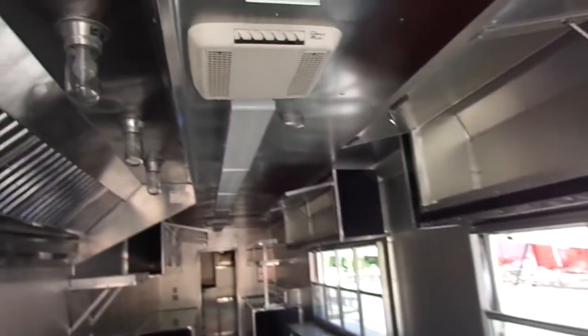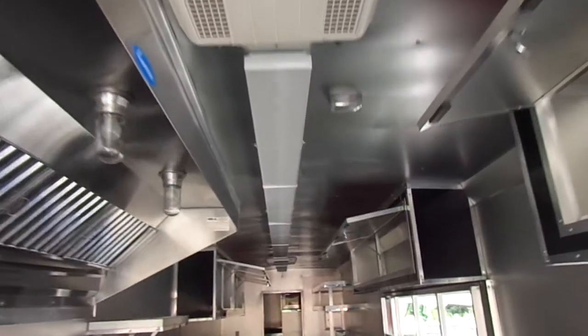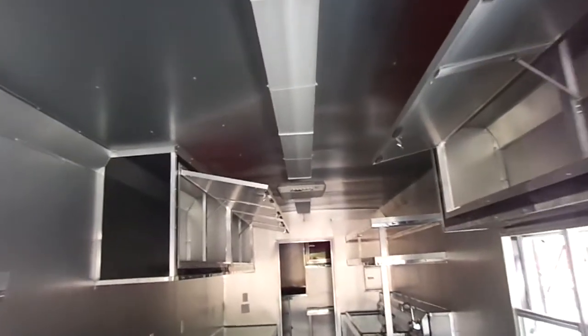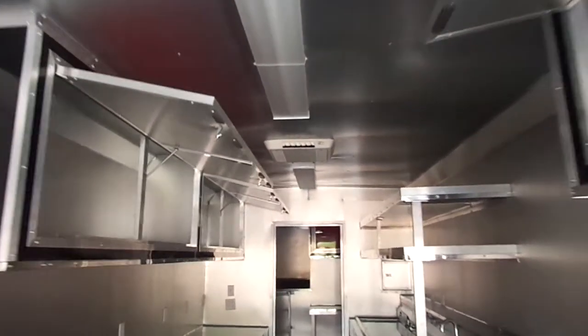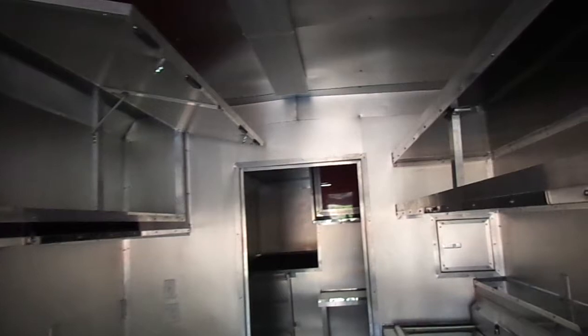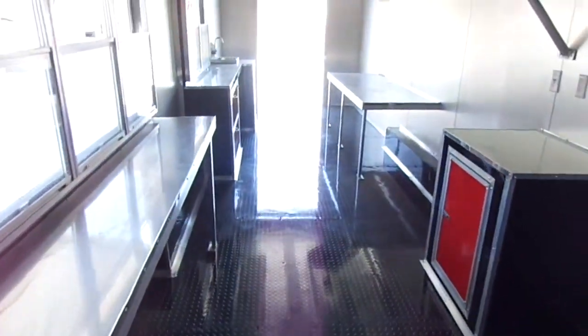There is space for another fridge or freezer with plenty of storage space. This trailer has three AC units total — one in the office area and two in the cooking area — plus plenty of lighting on the interior and exterior. All countertops, interior and exterior, are stainless steel.